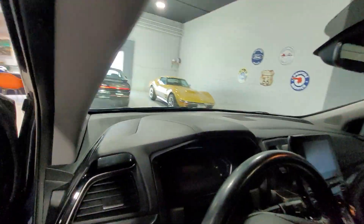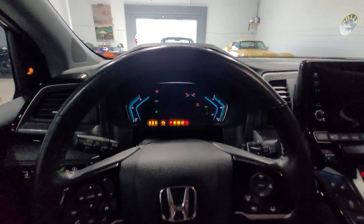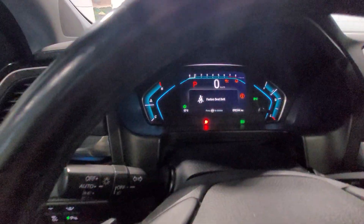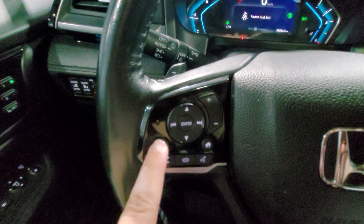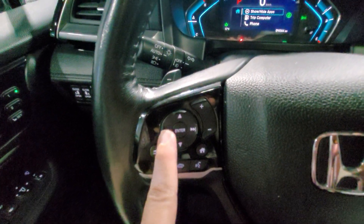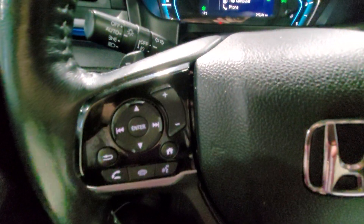Coming into the driver's seat here, I'm going to turn the vehicle on. We have our dashboard set up here. On the left, we have our screen controls for the dashboard, as well as radio controls and hands-free calls.